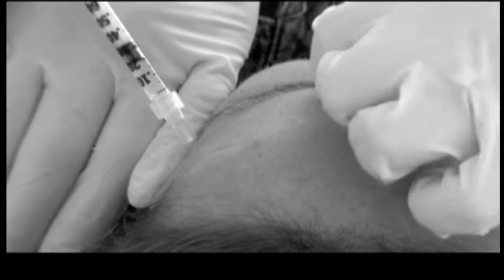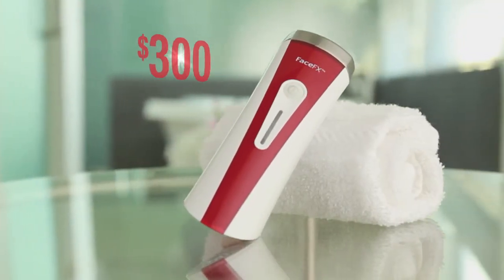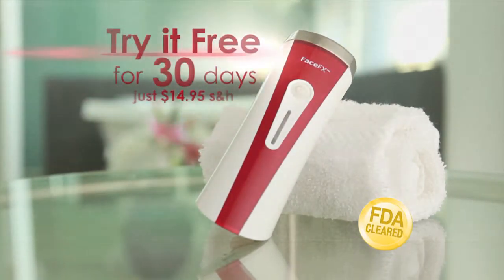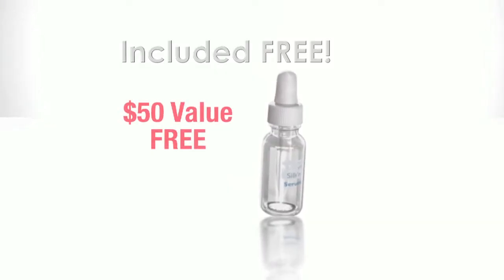Don't waste thousands of dollars on injections. Face Effects is valued at $300. Order direct for only $199. Call now and we'll let you try it free for 30 days for just $14.95 shipping and handling. We'll even include our hydration serum free.